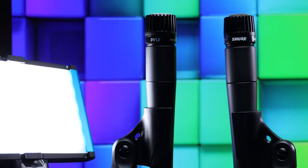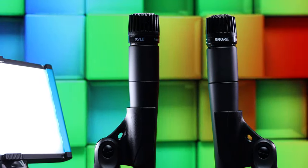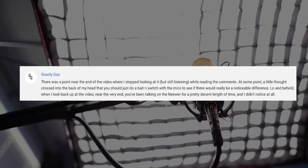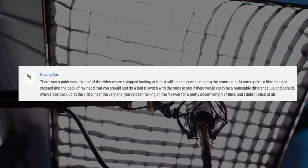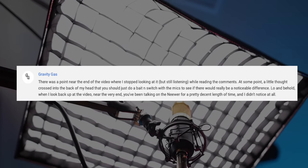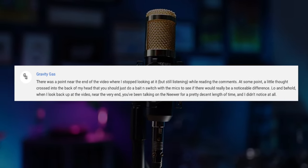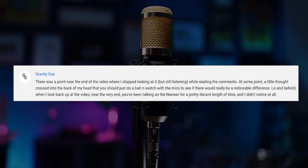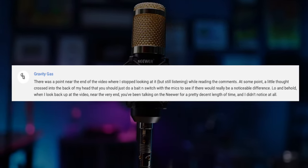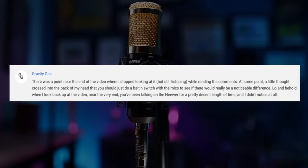Recently I've had a lot of fun recording videos where I compare inexpensive microphones to expensive microphones. On my test video for the newer NW800, a viewer named Gravity Gas left a comment saying there was a point near the end of the video where I stopped looking at it but was still listening. A little thought crossed my mind that I should just do a bait-and-switch with the mics to see if there would really be a noticeable difference. Sure enough, when I looked back up near the very end, I'd been talking on the newer for a pretty decent length of time and didn't notice at all.